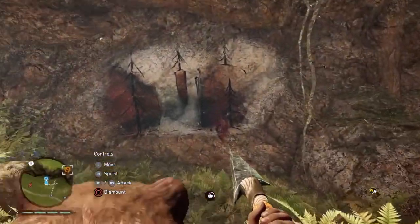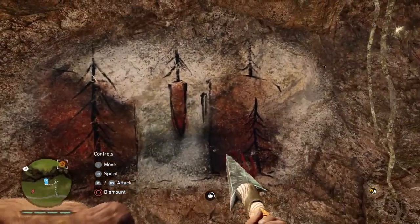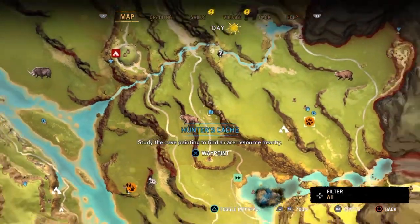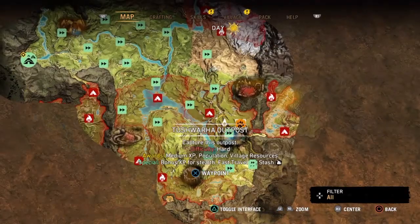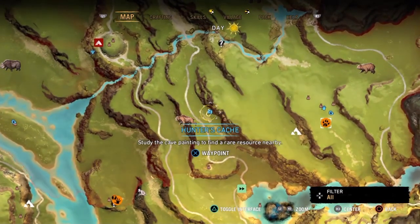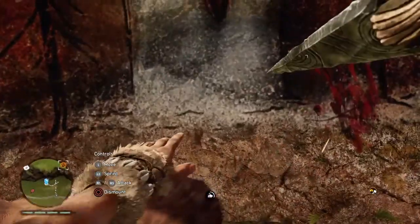I discovered another one of these Hunter Cash paintings nearby. This one is located right down in the south section, close to the Toshwara outpost, just to the southeast of it. It's taken me quite a while, but I've discovered where this location actually is.